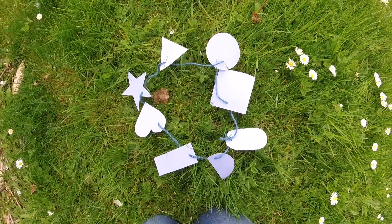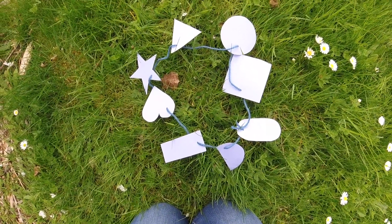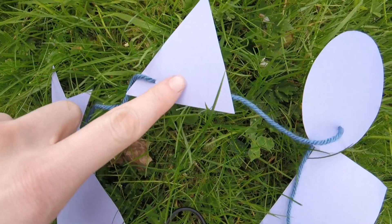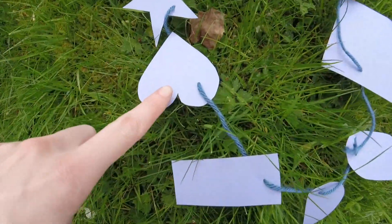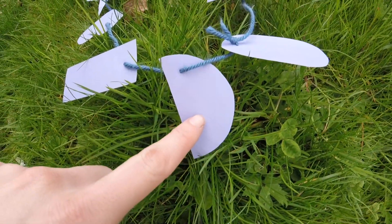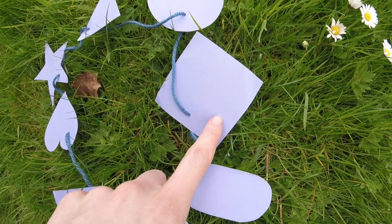Before we get started, let's take a closer look at our shapes. I'll point to each one, and if you recognize the shape, you can say its name with me. Circle, triangle, star, heart, rectangle, half circle, oval, and square.